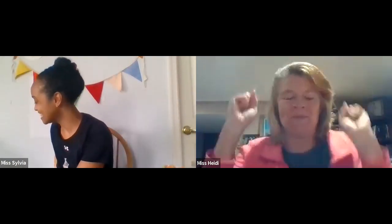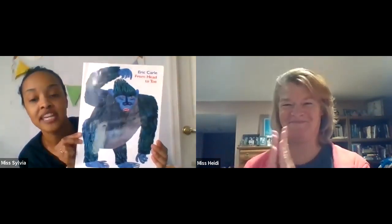Next up, we're going to do a movement break. We need to move and get some energy out. The song is called If You Like the Color, to the tune of If You're Happy and You Know It. We're borrowing movements from Head to Toe by Eric Carle. First, the color red: If you like the color red, clap your hands. If you like the color red, clap your hands. If you like the color red, clap your hands.